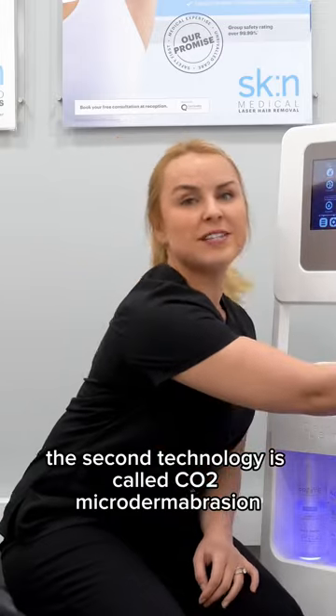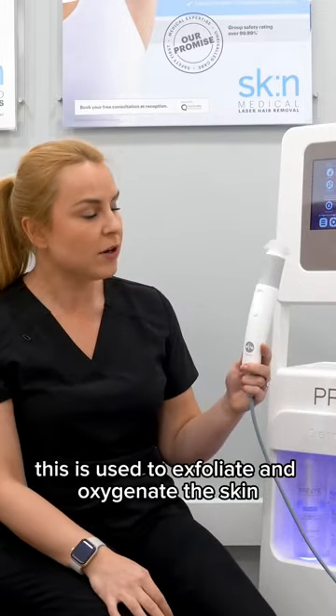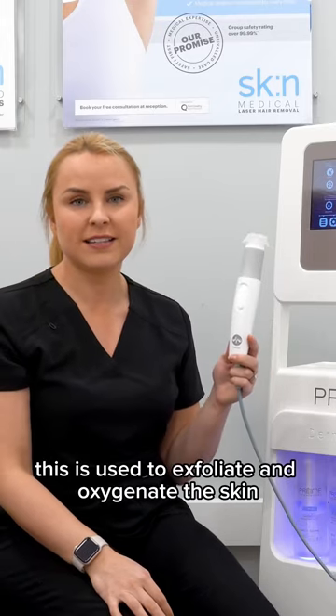The second technology is called CO2 Microdermabrasion. This is used to exfoliate and oxygenate the skin.